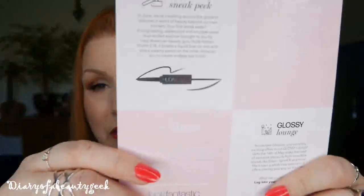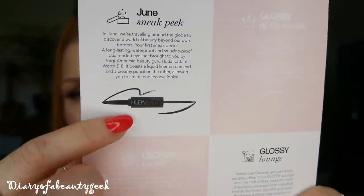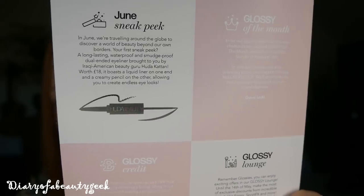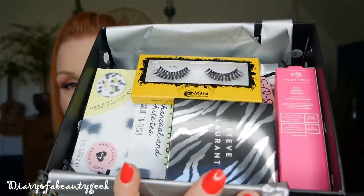The card also gives you a sneak peek for next month — it's a Huda Beauty product: a long-lasting waterproof and smudge-proof dual-ended eyeliner. It boasts a liquid liner on one end and a creamy pencil on the other, and it's worth £18. So anyone who subscribes to Glossy Box will receive a Huda Beauty product next month. Once I finish unboxing, I'll pop up a picture of the leopard box so you can compare the difference.